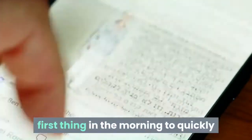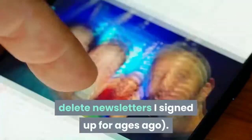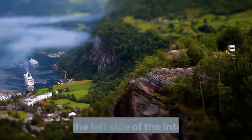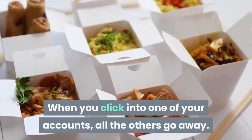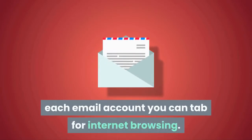There are certainly times when that approach makes sense. I love breezing through a unified view on my phone first thing in the morning to quickly delete newsletters I signed up for ages ago. But SHIFT goes the other way — each email account gets its own tab along the left side of the interface. When you click into one of your accounts, all the others go away. What really makes this a game changer is within each email account you can tab for internet browsing.